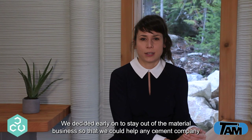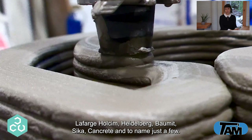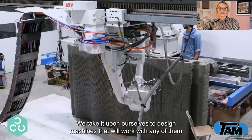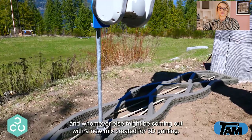We decided early on to stay out of the material business so that we could help any cement company get into the industry by formulating their own recipes. We are working with Lerigrette, Lafarge Holstein, Heidelberg, Baumit, Cica, Cancrete, and others. Their materials all have different properties that make them the best for a given application. We take it upon ourselves to design machines that will work with any of them and whomever else may be coming out with a new mix created for 3D printing.